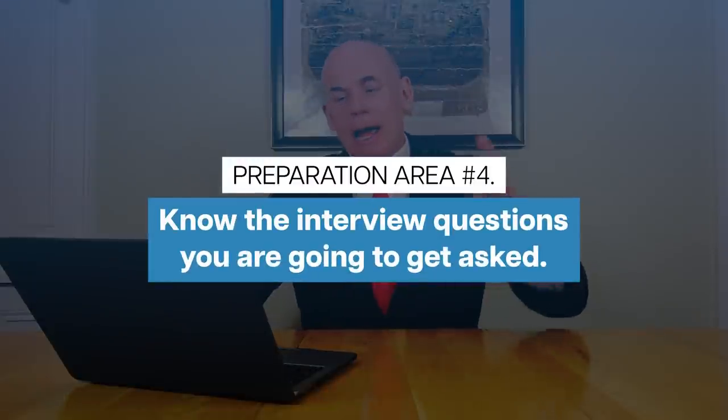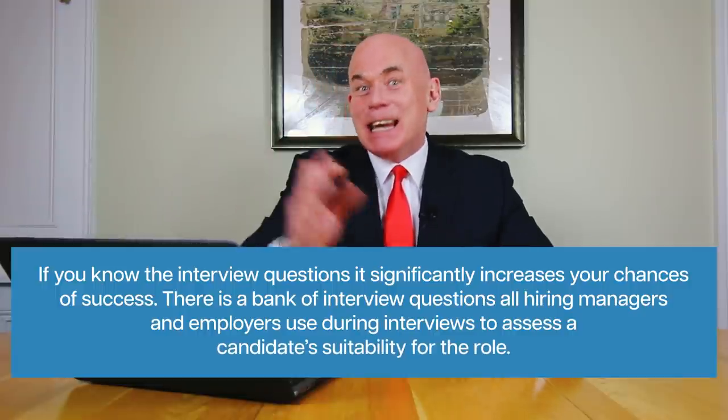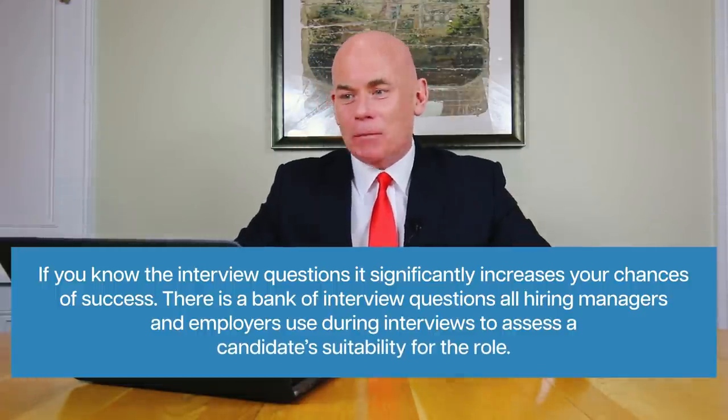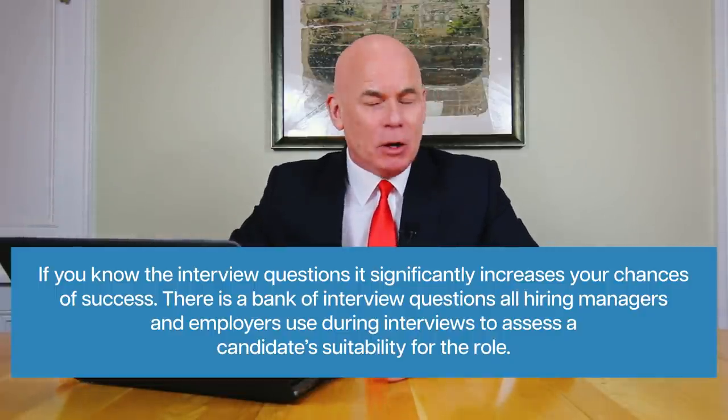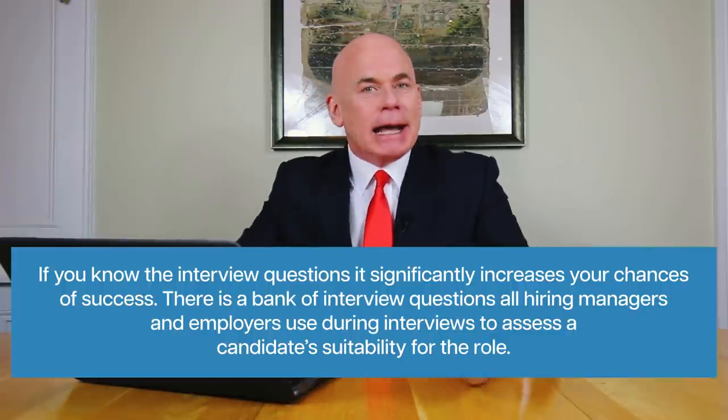Preparation area number four is to know the interview questions you're going to be asked. If you know the interview questions, it significantly increases your chances of success. There is a bank of questions all hiring managers use to assess a candidate's suitability for a role, and later in this tutorial I'll tell you what those questions are and give you some top-scoring answers to help you pass.